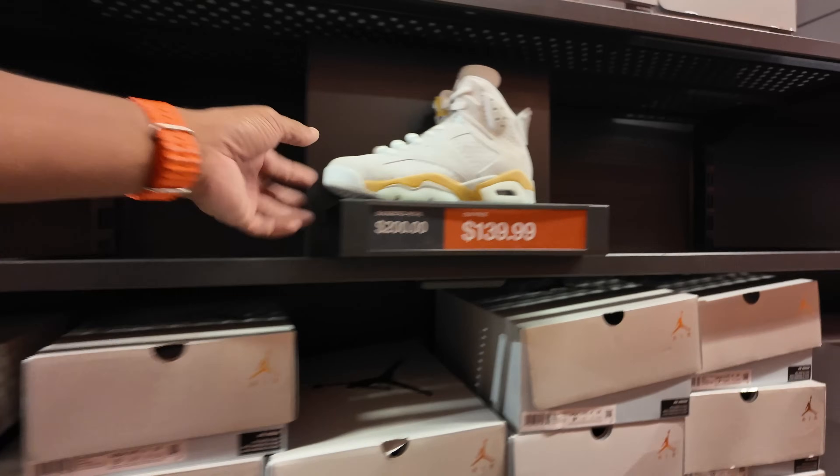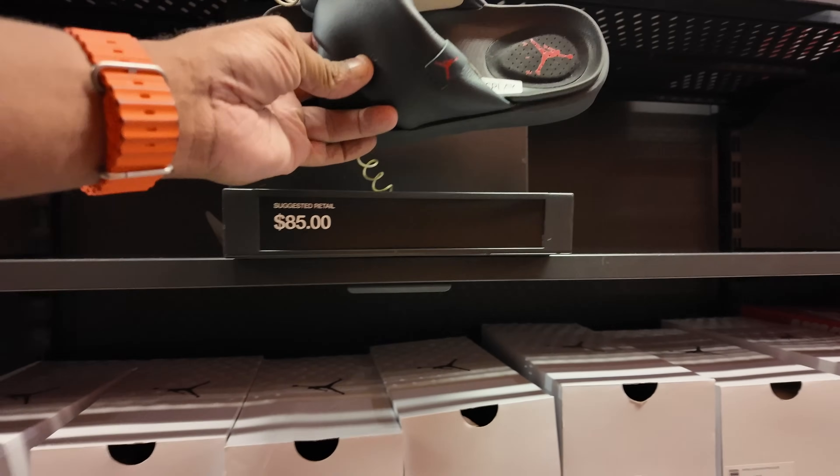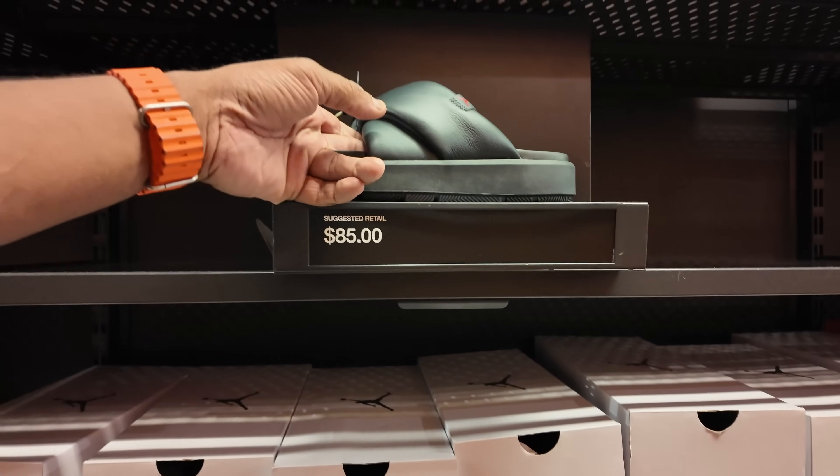We're in the women's section — they got the Jordan 2 Lows, a plethora of them. Paris Jordan 6s are on sale — finally. And what in the world are these? These are Jordan Sophia slides — $85. And they got some dunks for $80.